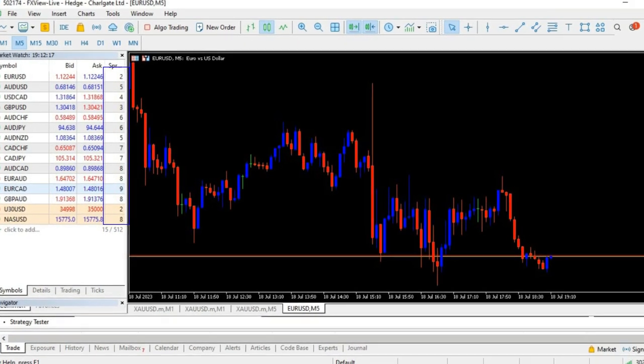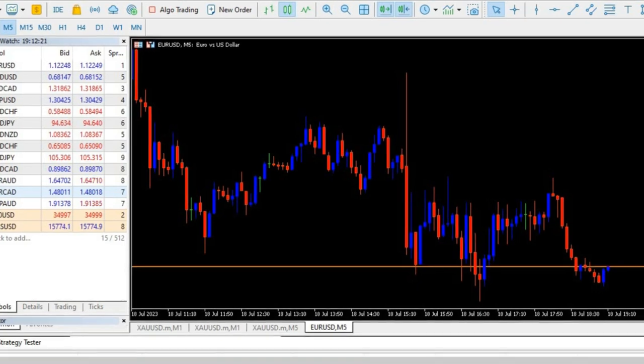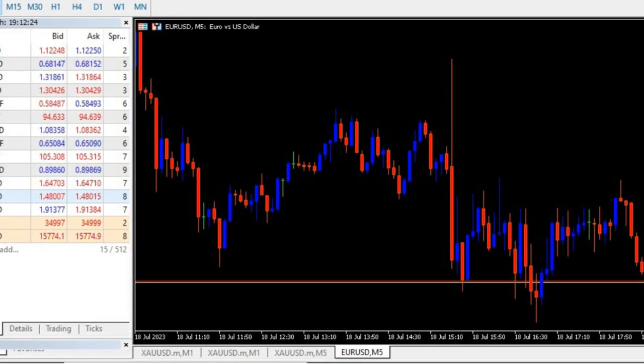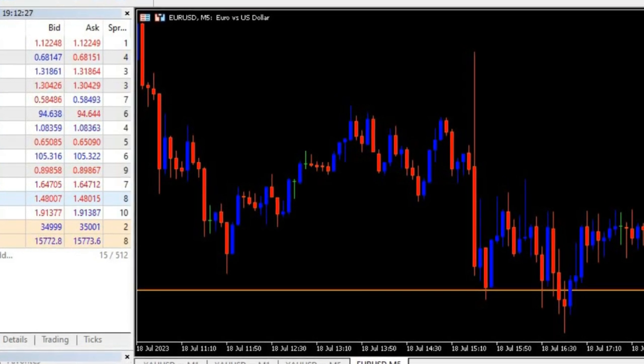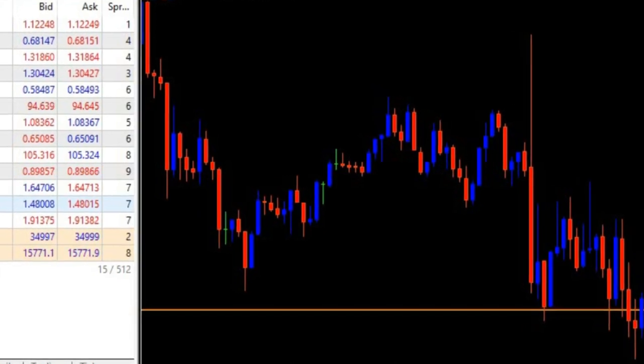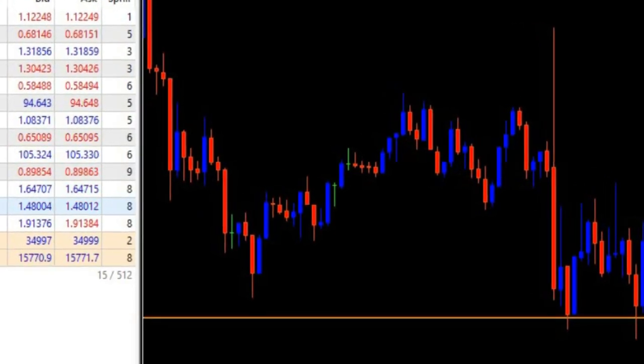These are the spreads provided by this broker. As you can see, they are very tight, ranging between 1 to 10 pips, and on EUR/USD, which is a major pair, they are ranging around 3 pips. In my opinion, these are the best spreads you can get from any broker.